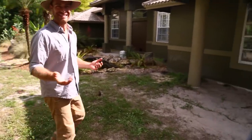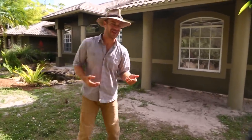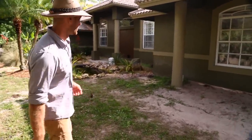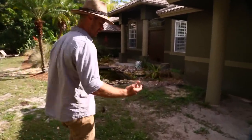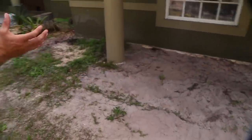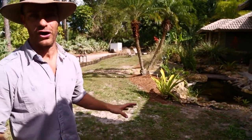A faux moat — it'll be a faux moat. It's only a quarter of the way around my house, but that's pretty cool. Now we just need to add the alligators. Every castle needs a moat, and this is my castle. I just think this would really tie the whole front yard together — one beautiful Aquascape ecosystem front yard.